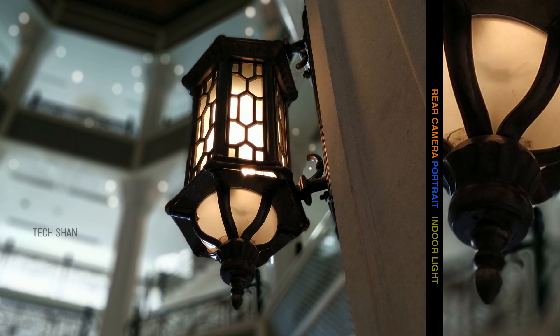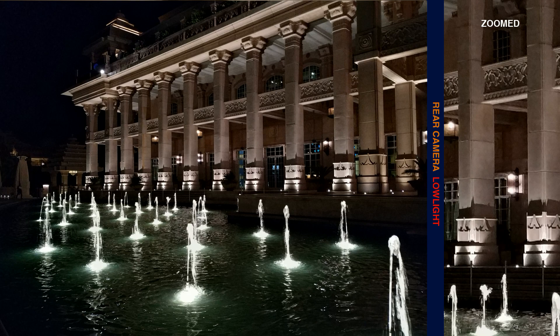Rear camera portrait also works on objects. In low light, surprisingly it was good, as you can see here.